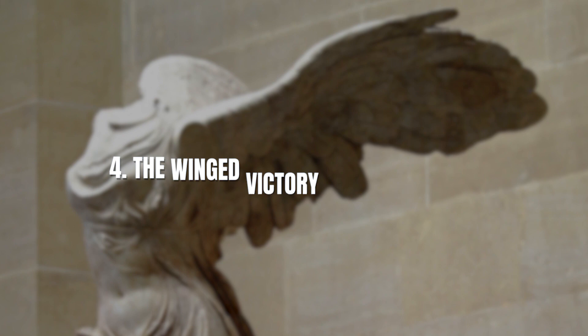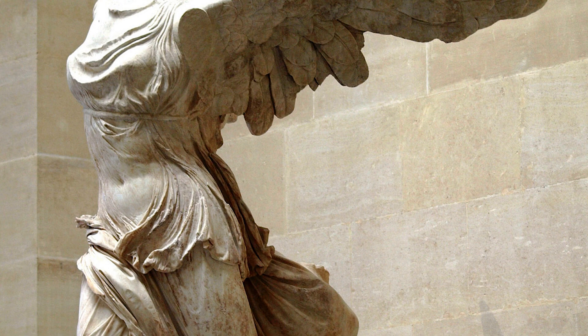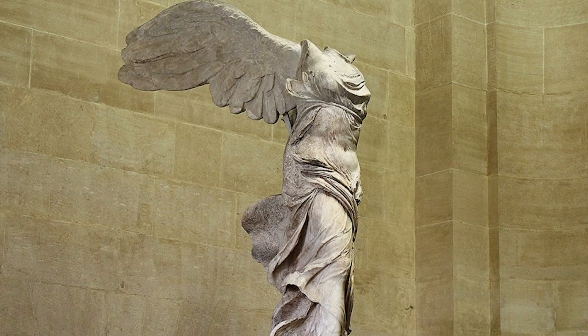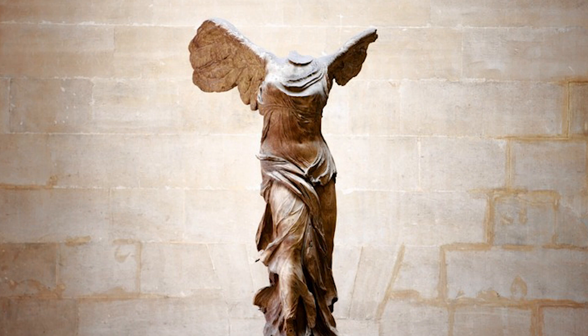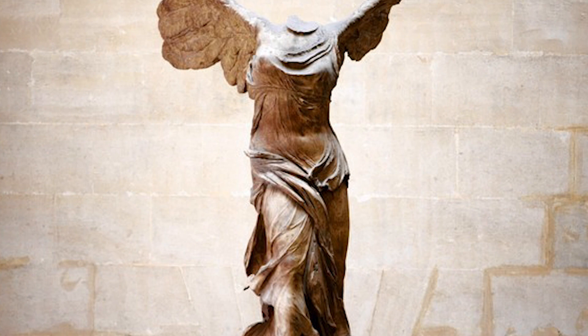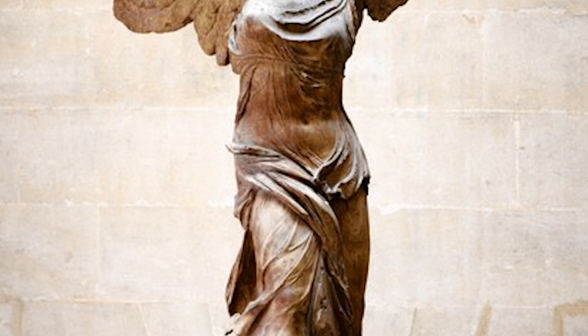Number 4: The Winged Victory of Samothrace – A Testament to Ancient Grandeur. Standing proudly at a height of 8 feet, the Winged Victory of Samothrace is a true marvel of ancient art. This breathtaking sculpture, dating back to the Hellenistic period, captures the essence of victory and grandeur. The sculpture's dramatic composition, with its outstretched wings and flowing garments, evokes a sense of triumph and grace. It is a testament to the artistry of ancient Greece and its ability to convey emotion and movement through stone. Standing before this awe-inspiring masterpiece, you can't help but be transported back in time to an era of artistic excellence and reverence for the human form.